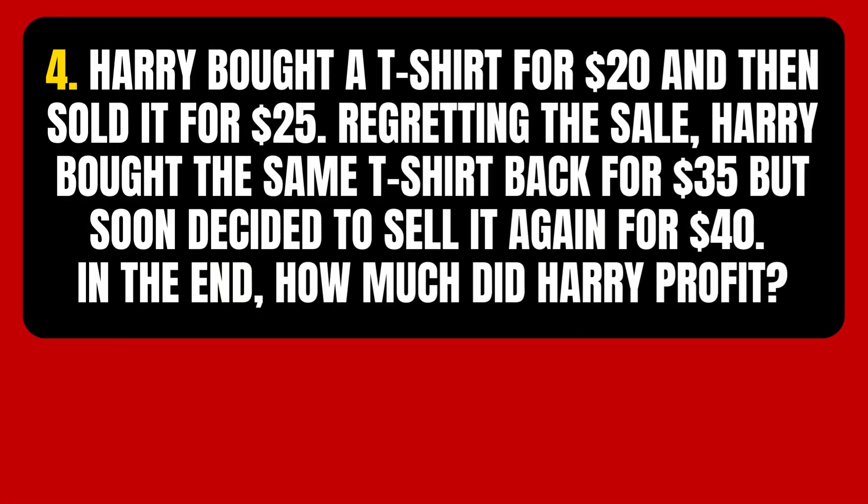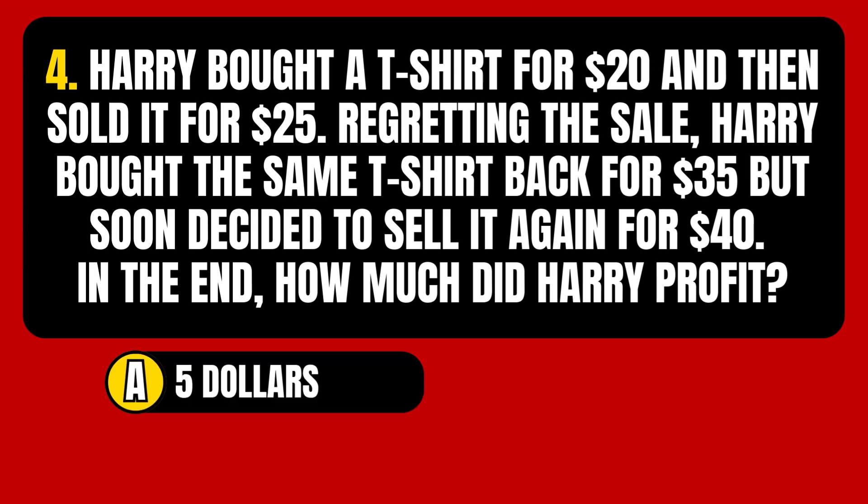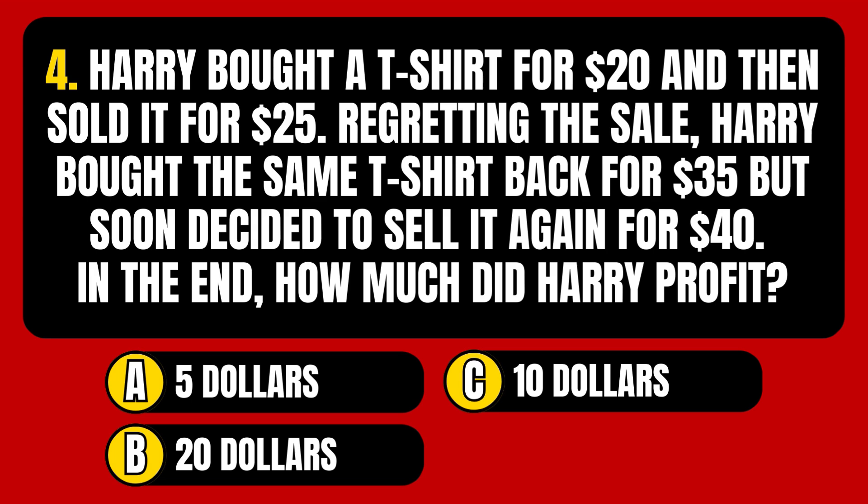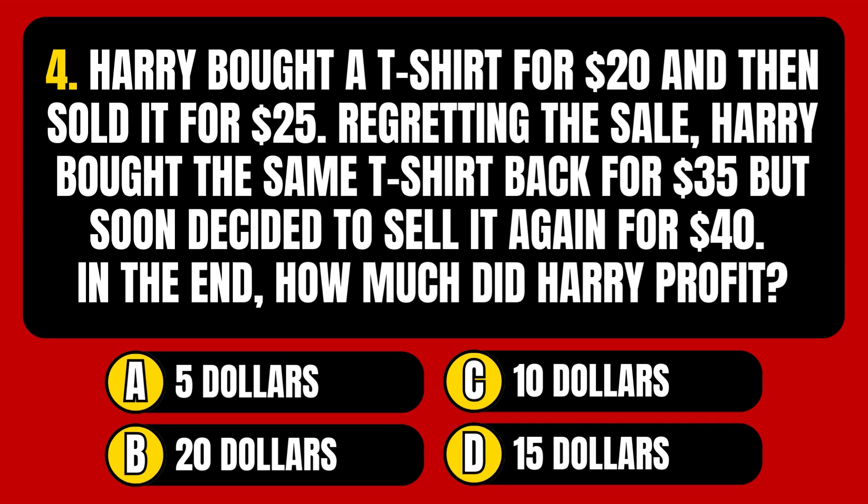Question number 4. Harry bought a t-shirt for $20 and then sold it for $25. Regretting the sale, Harry bought the same t-shirt back for $35 but soon decided to sell it again for $40. In the end, how much did Harry profit? Option A: $5. Option B: $20. Option C: $10. Option D: $15.